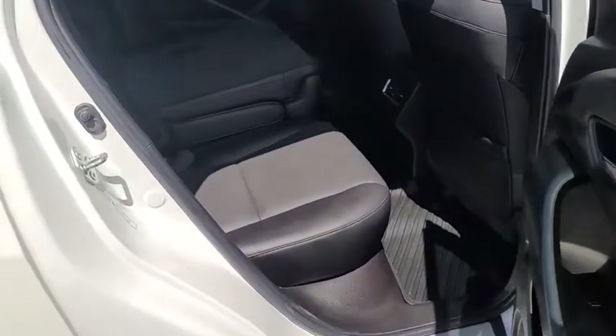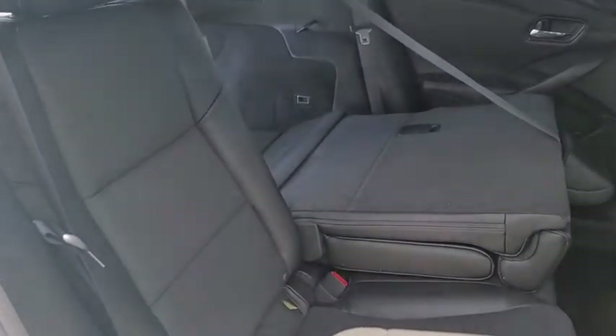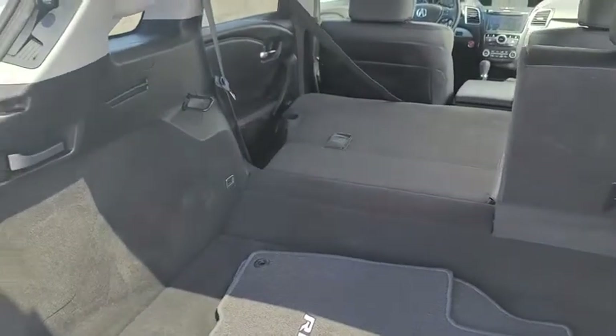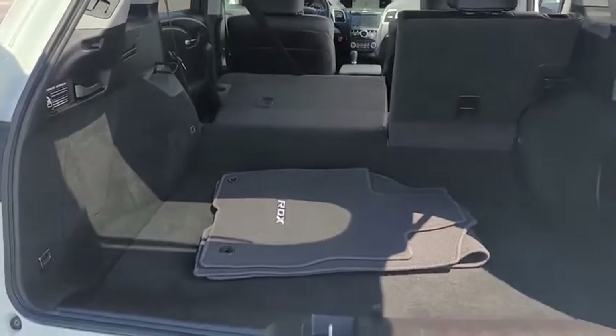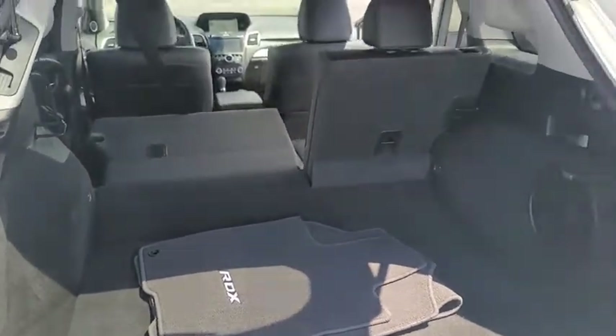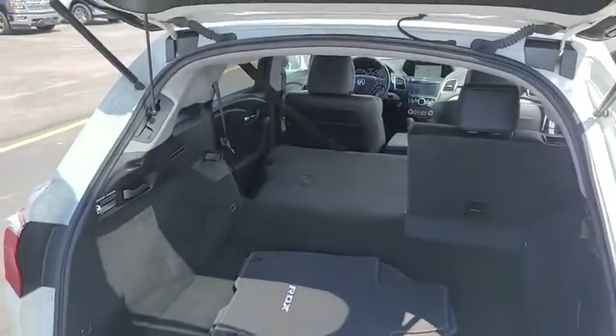Going to the back, you can see that we have a 60-40 folding rear seat setup. Moving to the cargo area, with one of the seats folded down it extends your cargo room. It does come with a set of factory cloth mats, and again it is a power lift gate.